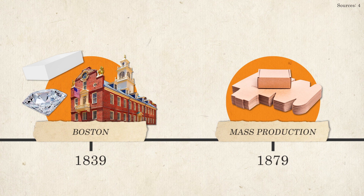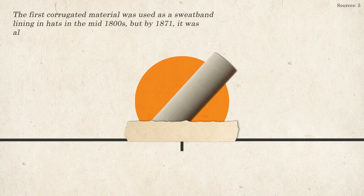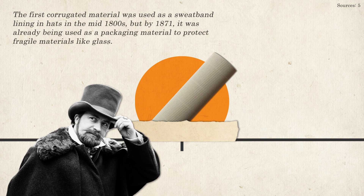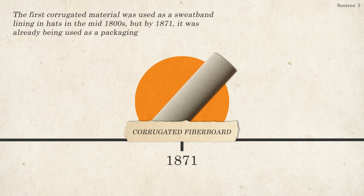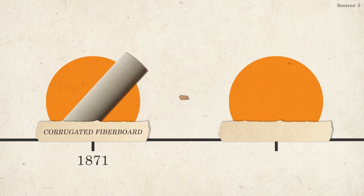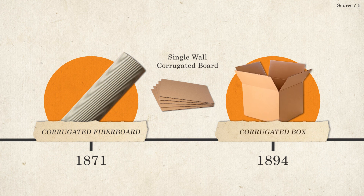Cardboard, or more accurately, corrugated fiberboard, was also first used around this time. The first corrugated material was actually used as a sweatband lining in the hats of posh Englishmen in the mid-1800s. But by 1871, it was already being used as a packaging material to protect fragile materials like glass. By the end of the decade, a first and second liner were added to the corrugated material, creating the first instance of what we know today as single-wall corrugated board. In 1894, corrugated sheets were finally slotted and shaped into boxes.